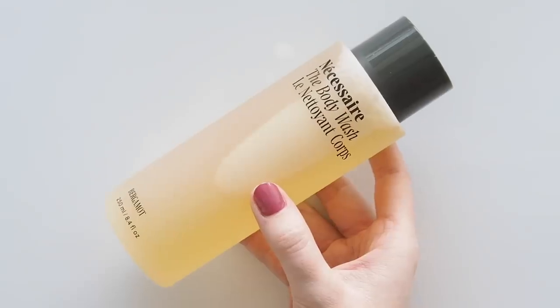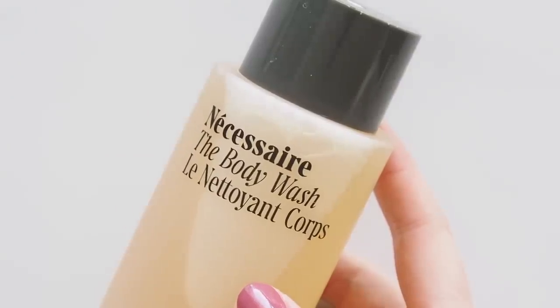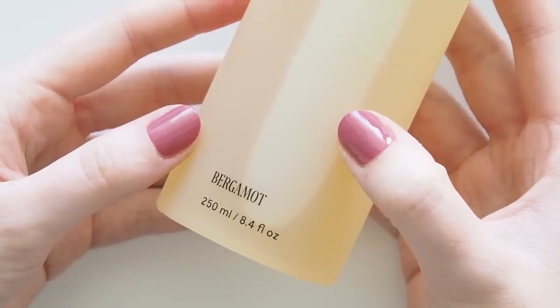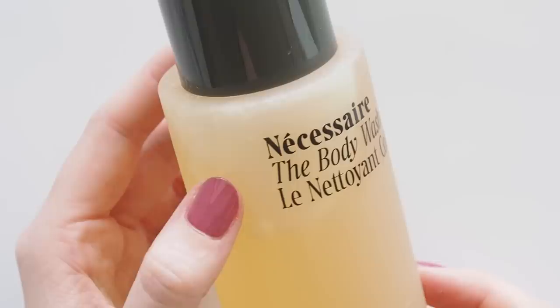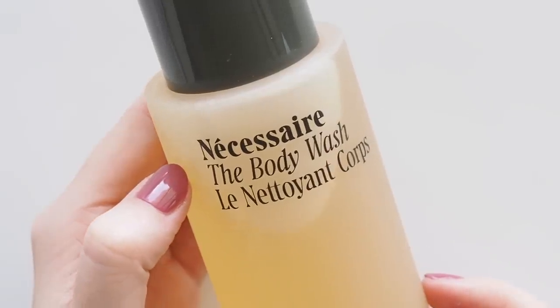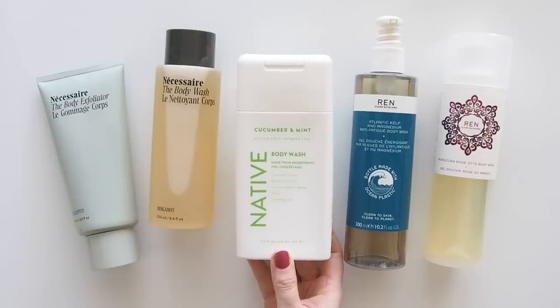I love everything this LA body care brand makes and have had every scent on the go in my shower. Last year they launched bergamot and it was such an uplifting addition — stepping into the shower with a bottle of this is like taking a trip to the Mediterranean with bergamot oranges all around. The scent is like a blend of orange, lemon, and a hint of spice or ginger too.